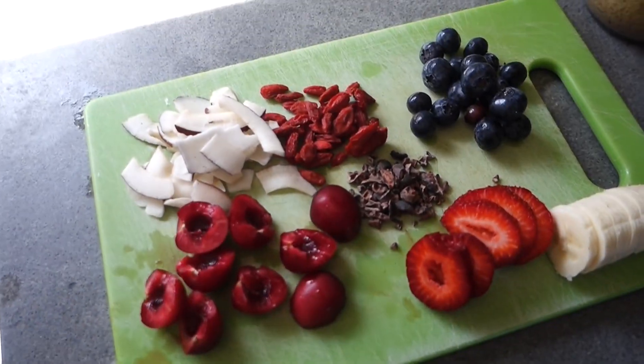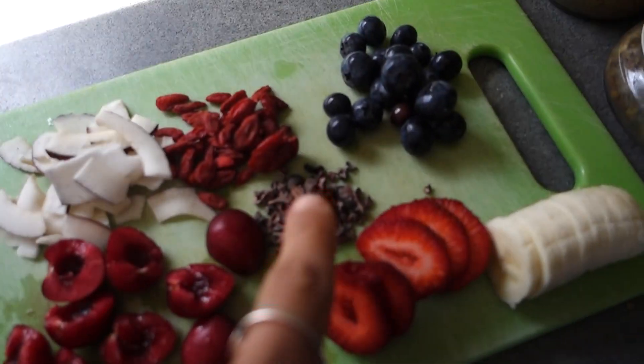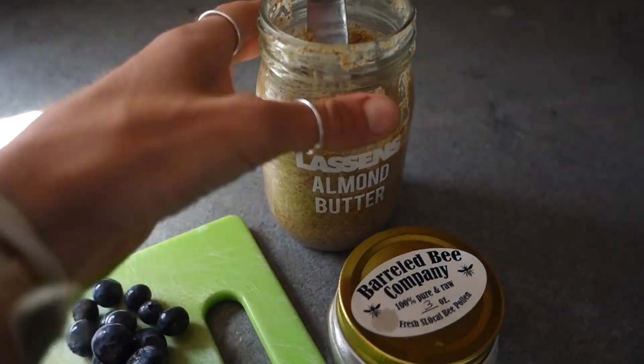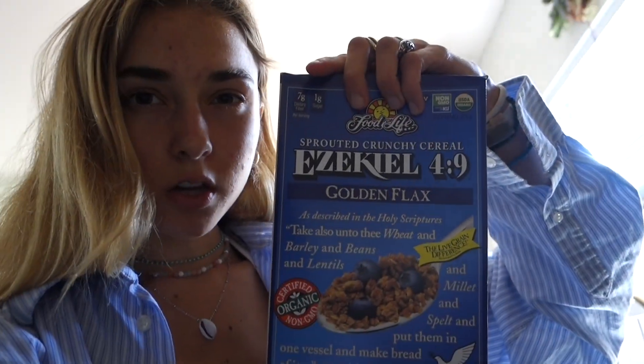It's kind of an ugly color from the spirulina, but I'm just going to pop it in the freezer while I get all the toppings together so it doesn't melt. For toppings I have bananas, strawberry, cherries, coconut chips, goji berries, cacao nibs, blueberries, bee pollen, almond butter from Lassen's which is literally crack — crunchy and so good. And then this Ezekiel flax cereal kind of thing, really crumbly with beans and legumes, and it has like 8 grams of protein. Here's the finished product, looking very beautiful.